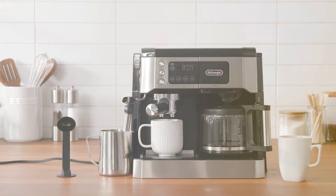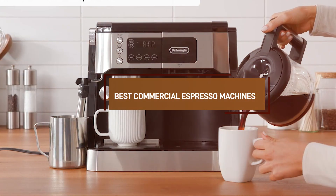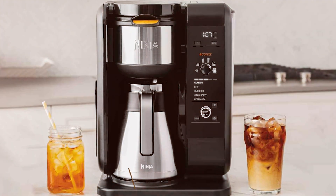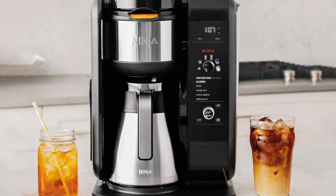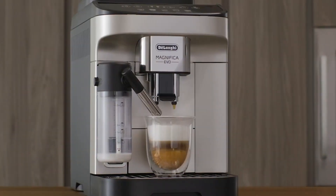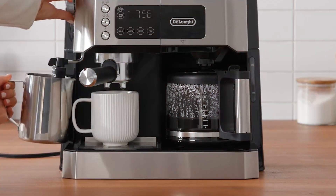Welcome to our channel where we are all about brewing the perfect cup. Today we are diving into the world of commercial espresso machines. Whether you are a cafe owner, a budding barista, or simply an espresso enthusiast, you know that a great machine is key to that flawless cup. We have tested and reviewed the top 7 machines on the market so you can invest in quality and elevate your coffee game. Let's get started.